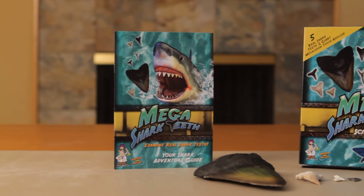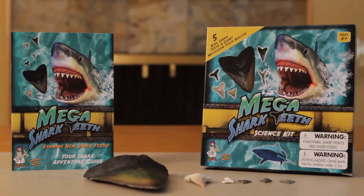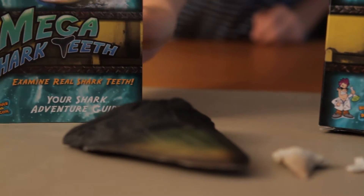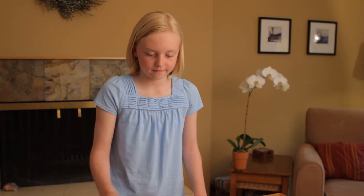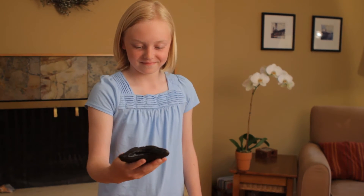The one-of-a-kind science kit includes five real shark teeth from a variety of shark species, including tiger shark, bull shark, lemon shark, sand tiger, snaggletooth shark and more.